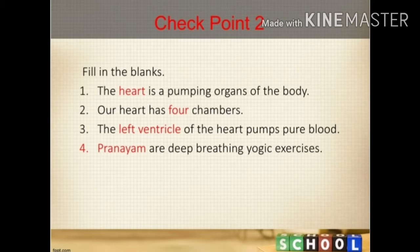Next is checkpoint 2: fill in the blanks. Number 1: the heart is a pumping organ of the body — answer: heart. Number 2: our heart has how many chambers — answer: 4. Number 3: the left ventricle of the heart pumps pure blood — answer: left ventricle. Number 4: pranayama are deep breathing yogic exercises.